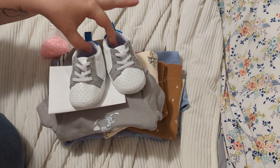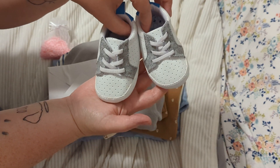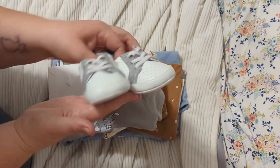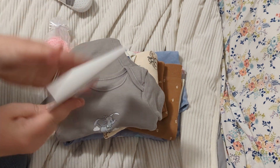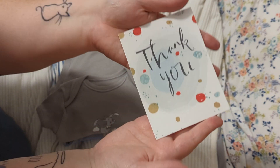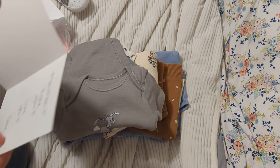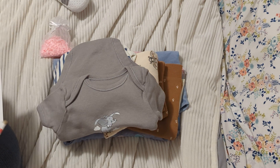On top of the package, there were these precious little shoes — little white and gray tennis shoes, they are so cute. And then she got me a card. It says, 'Thank you, Man Man. Love you, Tammy.' She calls me Man Man and I call her Tam Tam.